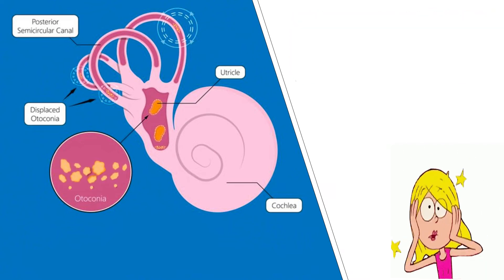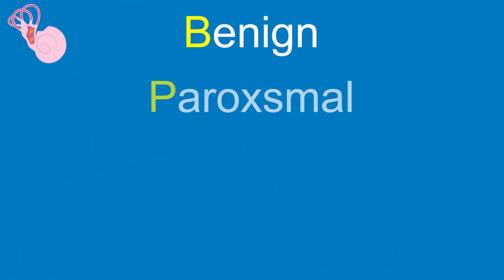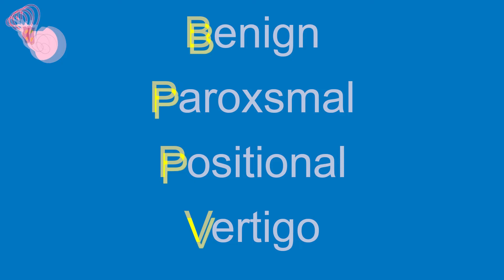And while there are many different causes of vertigo, this form is the most common and is known as benign paroxysmal positional vertigo, or BPPV.